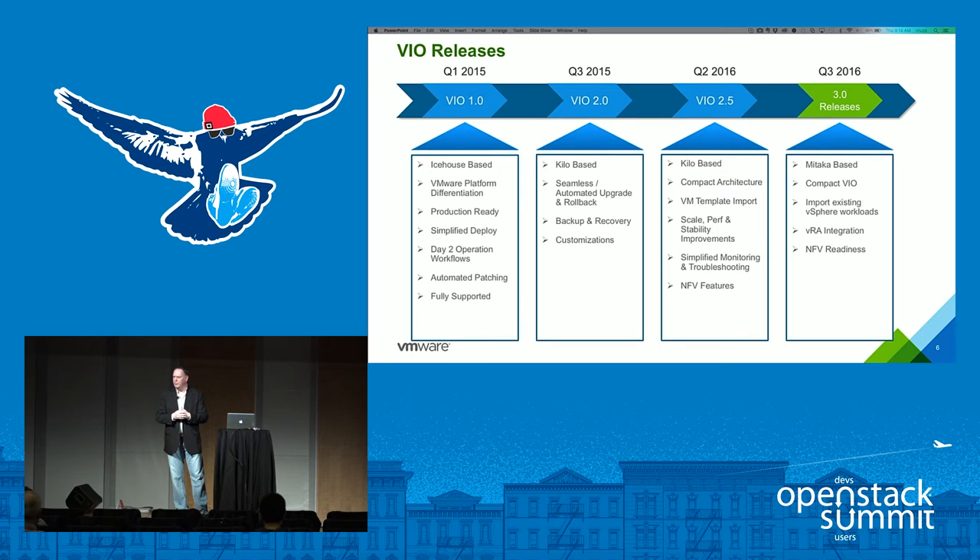Version 3.0 was released in September, and VIO is now based on Mitaka. We support seamless upgrade from Kilo to Mitaka. We continue reducing the overall footprint — the full HA architecture was already reduced 50%. We also offer a compact mode for organizations with relaxed HA requirements or for remote offices and branch organizations, allowing you to deploy the full OpenStack framework on just two VMs on one host.